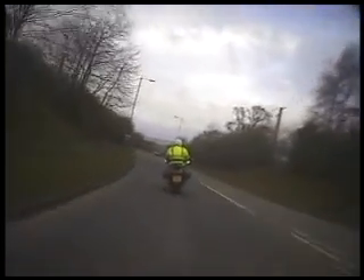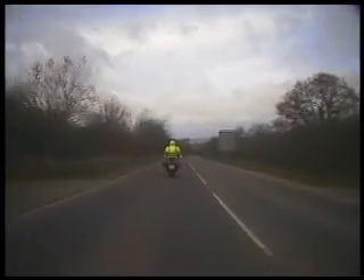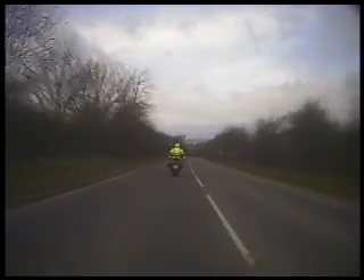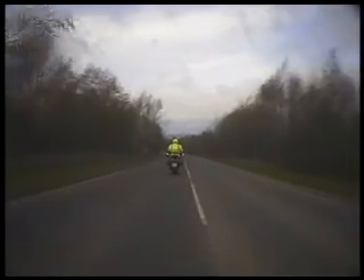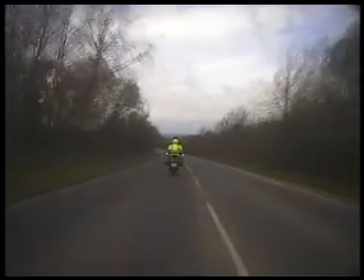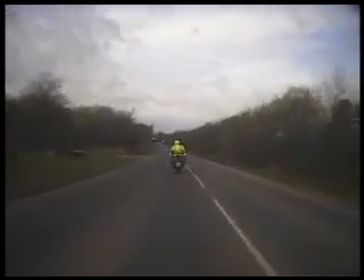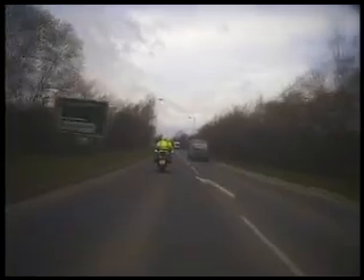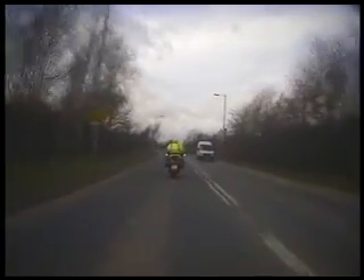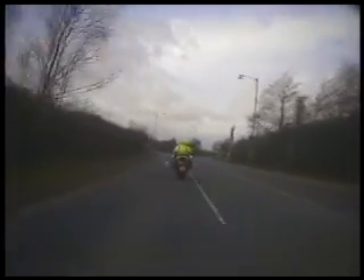Planning for the last left hand bend in the distance. Be prepared to come offline if anything comes the other way, but at present there's no problems at all. Just play with the throttle as you approach the curve. Staying out, but now coming in a little bit. Just be mindful of the junction on the off side. That's good — stay out for the next part of the left hand curve.